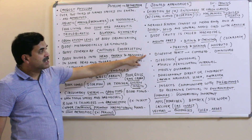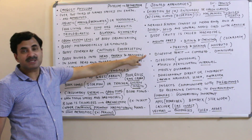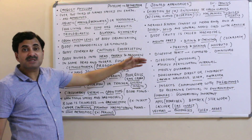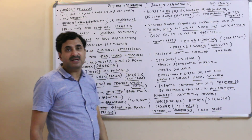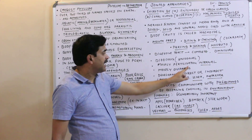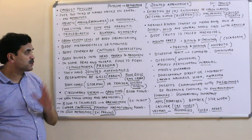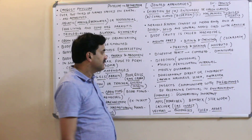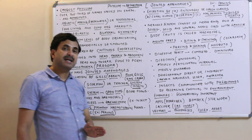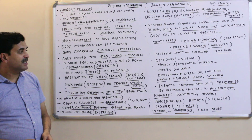The digestive tract is complete and arthropods are omnivores. They are unisexual (dioecious) and show sexual dimorphism. Fertilization is mostly internal and they are mostly oviparous (egg-laying). Development may be direct (no larva) or indirect (larva present). Larval forms include nauplius, zoea, and metazoea.